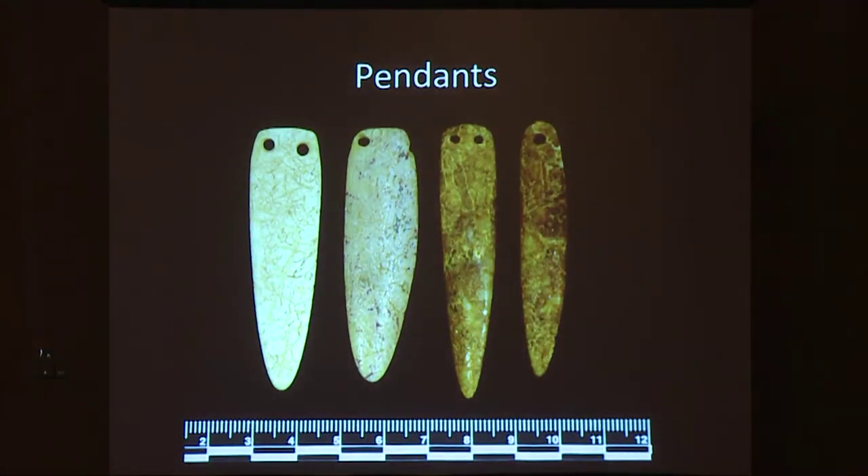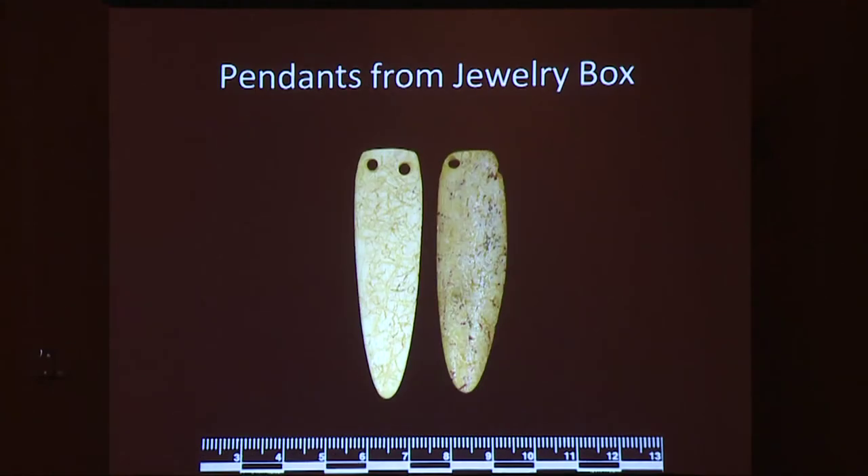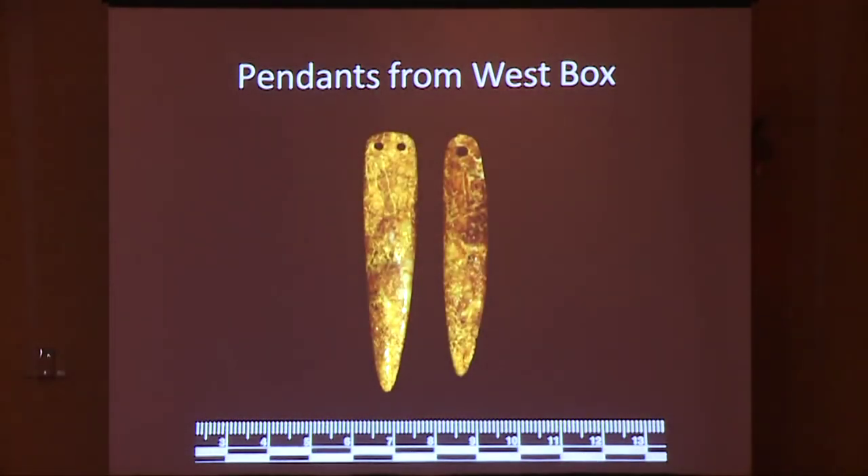These are the four elongate bird bone pendants. Two were recovered from within the jewelry cache and the other two were recovered from within the West box. This style of pendant is common to Southern California and the Channel Islands. Pendants of this type have been described in Gifford's Californian Bone Artifacts and in Hudson and Blackburn's Material Culture of the Chumash Interaction Sphere. Richard Gutenberg will be talking more in depth about these later in his talk about ornamentation.